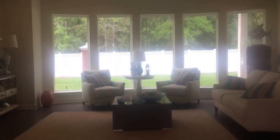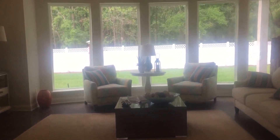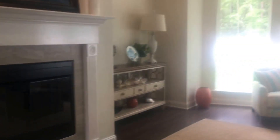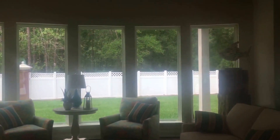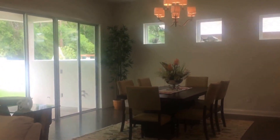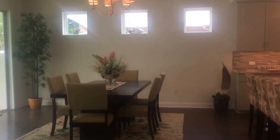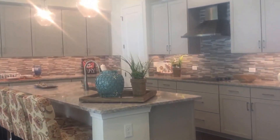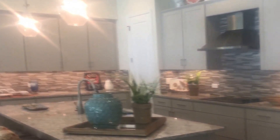Straight ahead you will see the inviting living area with a fireplace and windows across the entire back of this home. You can see the dining area, the kitchen, and the family room are all very open to each other.